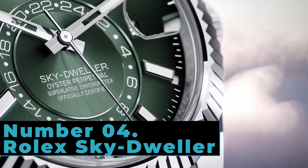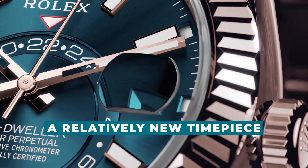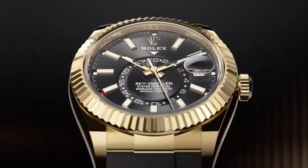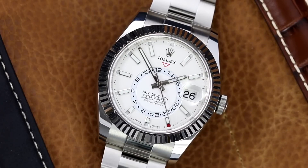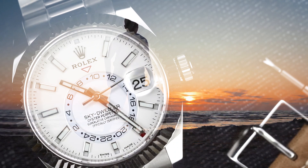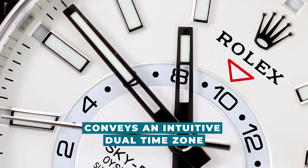Number 4: Rolex Sky Dweller. In contrast to many of the watches on our list, the Rolex Sky Dweller is a relatively new timepiece. Even though it was first released in 2012, the Sky Dweller has a technical and stylish quality that can only come from more than a century of research and development at Rolex. The term Sky Dweller refers to a world traveler rather than a pilot, so the Sky Dweller was built for modern travel, featuring a complex dial that conveys an intuitive dual time zone.